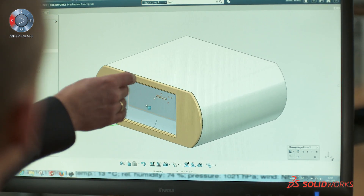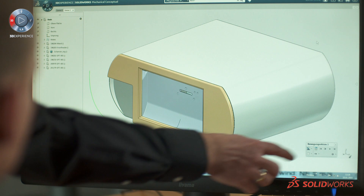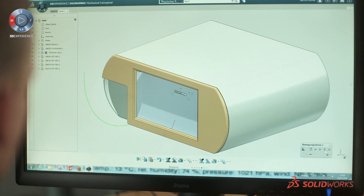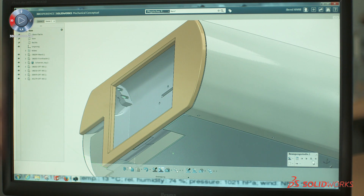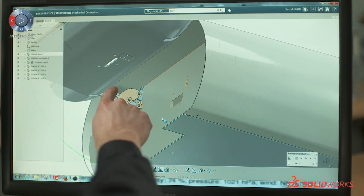It was very surprising when I made from the 2D sketch a 3D model — the 2D movement was inside the 3D automatically. So it was very surprising for me that I haven't had to do it twice, only to do it once.